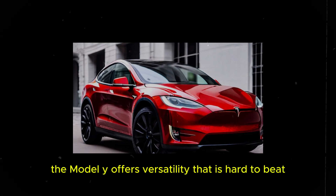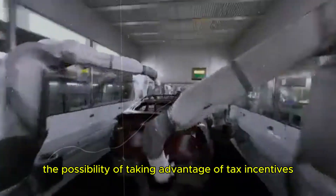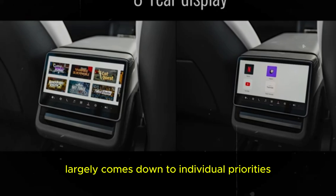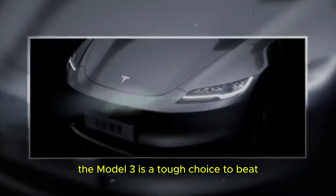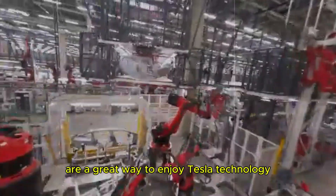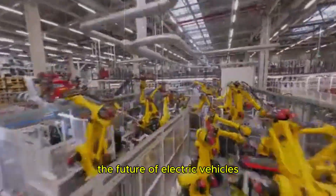On the other hand, the Model Y offers versatility that is hard to beat, especially for families or those who need more cargo space. The possibility of taking advantage of tax incentives and other local benefits may make the Model Y even more attractive. Ultimately, the choice between the Model 3 and Model Y largely comes down to individual priorities. If luxury and performance are key, the Model 3 is a tough choice to beat. But for those who need space and versatility, the Model Y stands out as a superior option. Leasing options are a great way to enjoy Tesla technology without the commitment of purchase, offering financial flexibility and the chance to experience the future of electric vehicles.